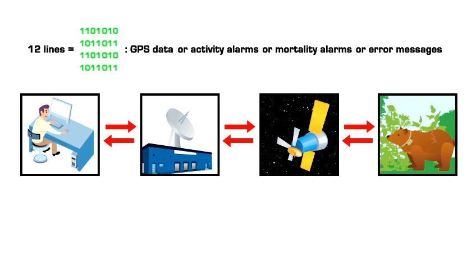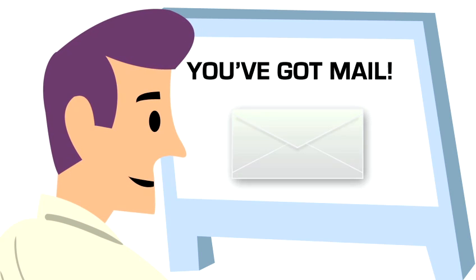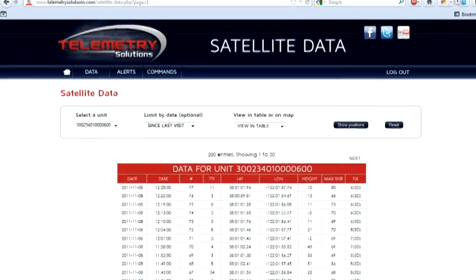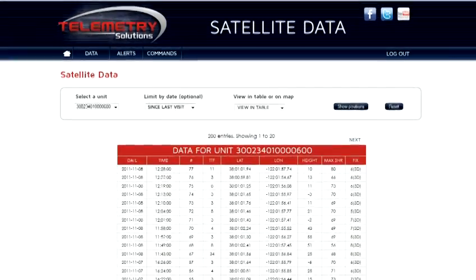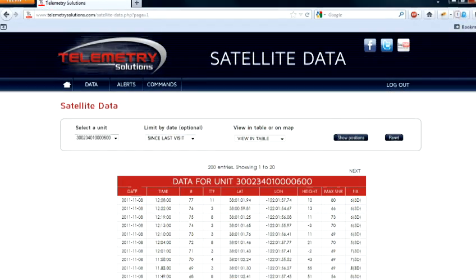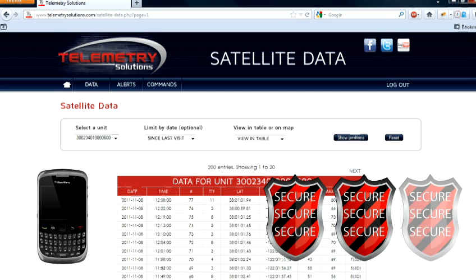GPS position data are presented in four different ways: text attachments to your email, or via our password-protected web interface which you can access from any computer on the web. Data are presented as raw data displayed in table form, in a CSV file for easy download to your PC, and they are also displayed on a map. Mortality and activity alarms are displayed on our website and sent to your mobile phone. We secure all of your data by backing it up in three different off-site backup servers.